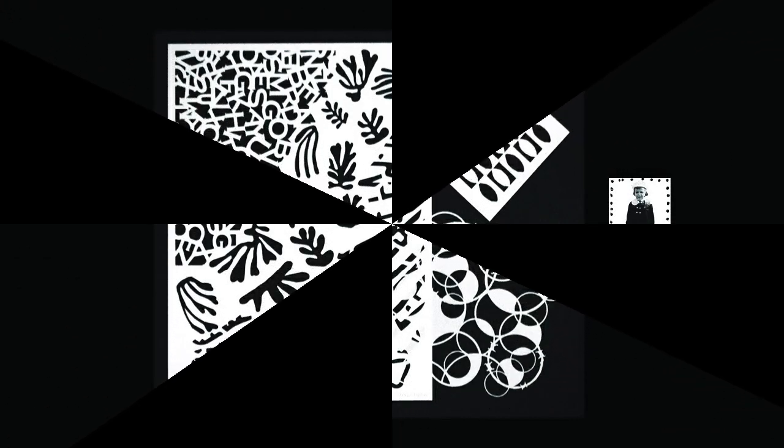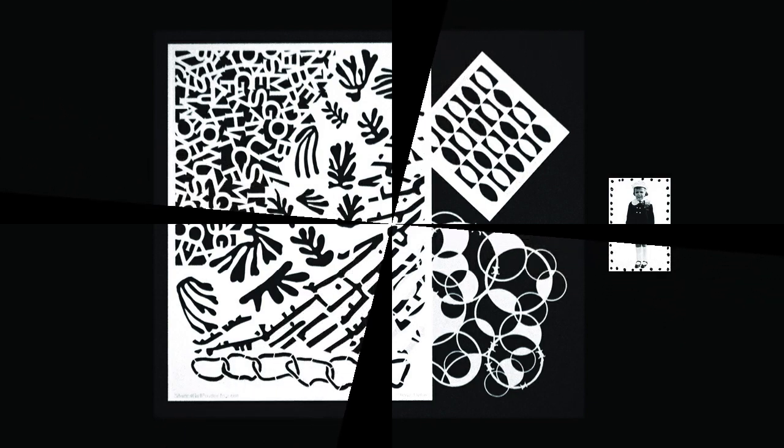Two of your favorite people are revealing October 2021 Stencil Club, and here they are! It's Mary Beth Shaw from Stencil Girl Products, and I am here to announce the mashup for October 2021!